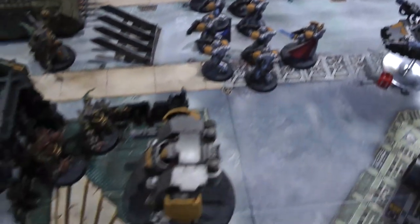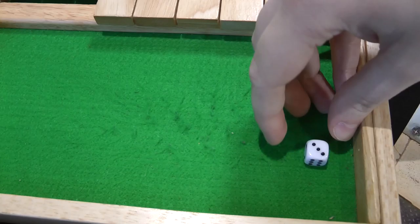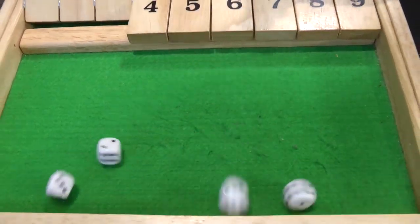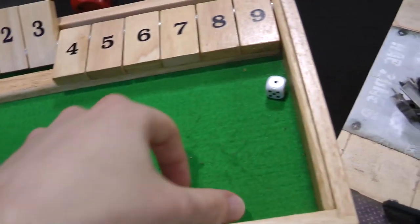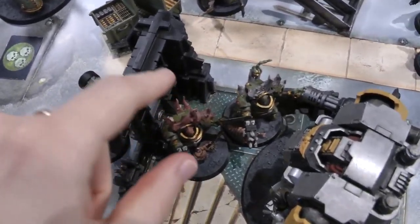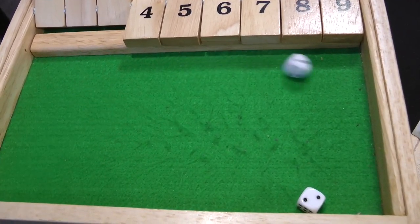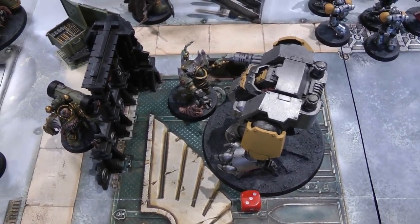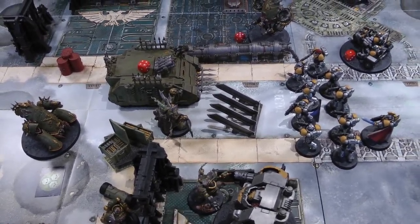In the charge phase the Dreadnought charges the Terminators — combi-bolters on sixes, nothing — charges in. Four attacks hitting on fours re-rolling ones — two hits, wounding on twos — two wounds. One four-plus invulnerable save made, one failed. D6 damage of five — the Terminator dies. He hits back with two attacks on threes — both hit, wounding on fives — one is a six so AP minus three, six-plus save, Dreadnought goes to three wounds, dropping into its lowest bracket. No morale tests since only two models lost from different squads. On to Death Guard turn three.